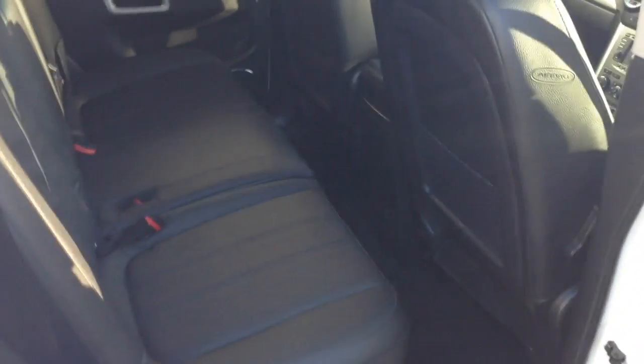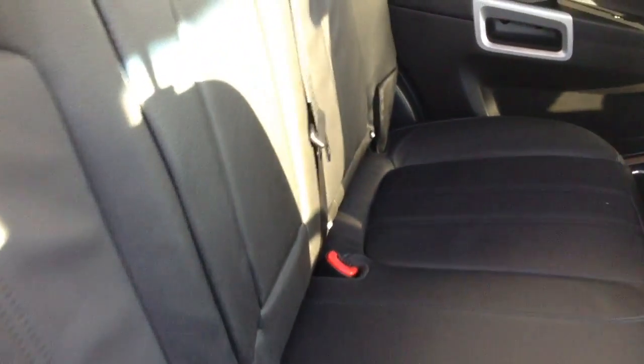Moving into the rear of the vehicle and you've got a full leather interior running right the way through the vehicle, all in excellent condition. There are three seats in the rear fitted with three-point seatbelts, headrests, and all equipped with ISOFIX. There is additional storage in the rear of the front seats and plenty of leg room in the back.